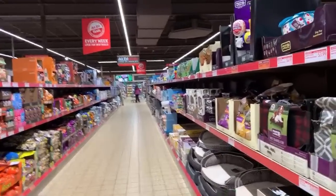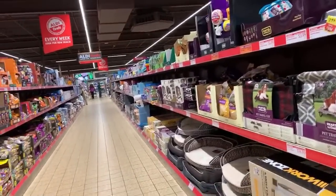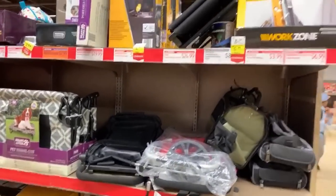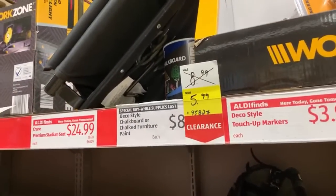I know you guys have been loving Aldi — I've been loving Aldi so much. I am totally transitioning into getting the majority of my groceries here. Even though I love Walmart, I am really loving the prices here. Hi to everyone in the live stream. Let's start here with some yellow tags.